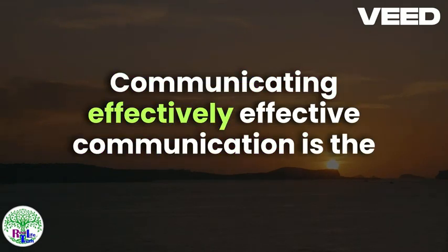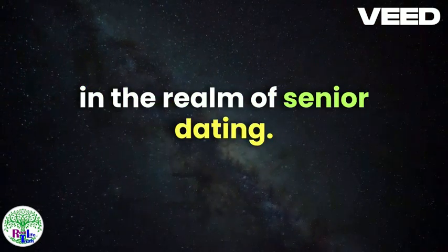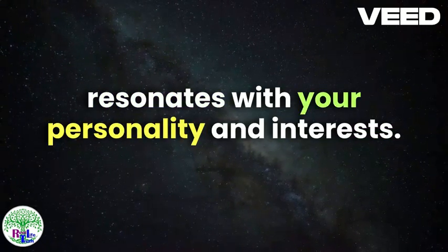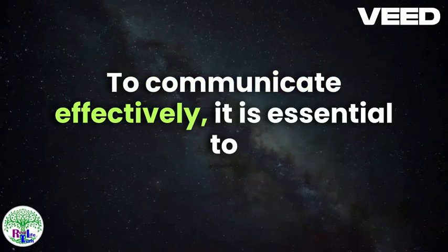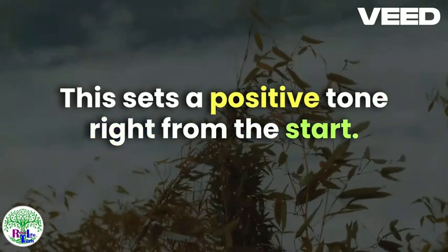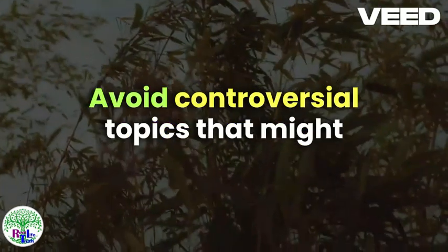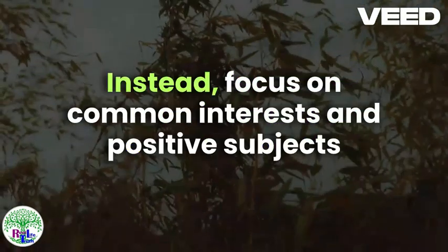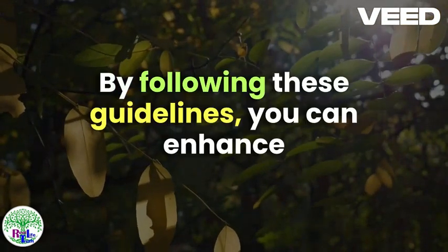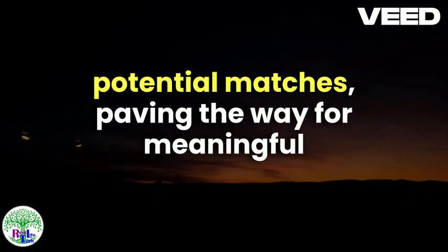Communicating Effectively. Effective communication is the cornerstone of building meaningful connections, especially in the realm of senior dating. Engaging conversations can open the door to deeper relationships and help you find someone who truly resonates with your personality and interests. To communicate effectively, it is essential to initiate conversations with politeness and genuine interest. This sets a positive tone right from the start. Politeness and respect should always be at the forefront of your interactions. Avoid controversial topics that might lead to disagreements early on. Instead, focus on common interests and positive subjects that can foster a pleasant and engaging dialogue. By following these guidelines, you can enhance your communication skills and build rapport with potential matches, paving the way for meaningful connections in your senior dating journey.